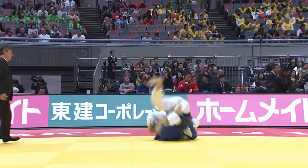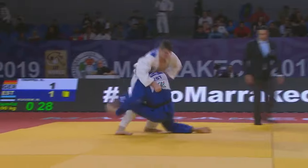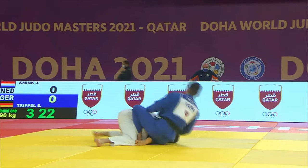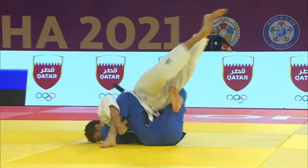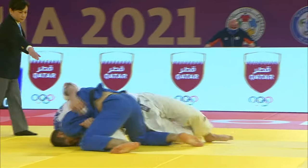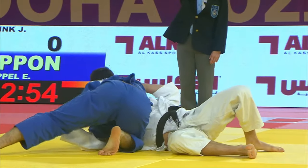Sometimes as a direct attack and sometimes countering an opponent's attack. Ippon can also be awarded during groundwork. If you hold your opponent on their back for 20 seconds by controlling the upper part of their body, then Ippon is awarded and the contest is finished.